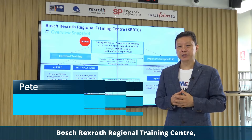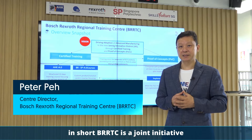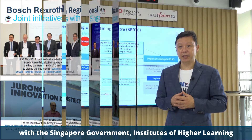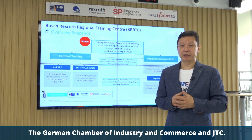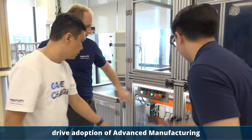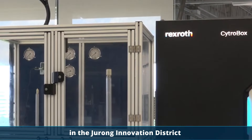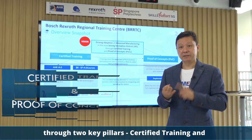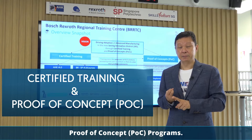BOSS Structural Regional Training Centre, in short BRTC, is a joint initiative with government agency, IHL, German Chamber of Industrial and Commerce, and JTC. In this initiative, the vision is to drive adoption of advanced manufacturing in Jurong Innovation District through two key pillars: certified training and proof-of-concept programs.